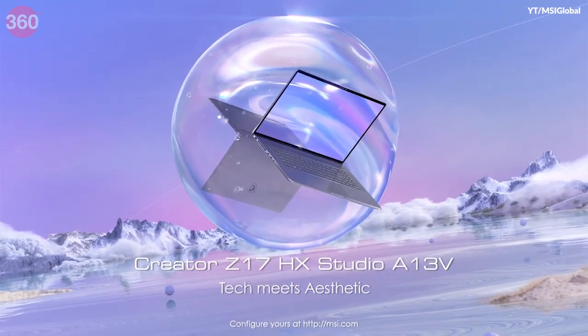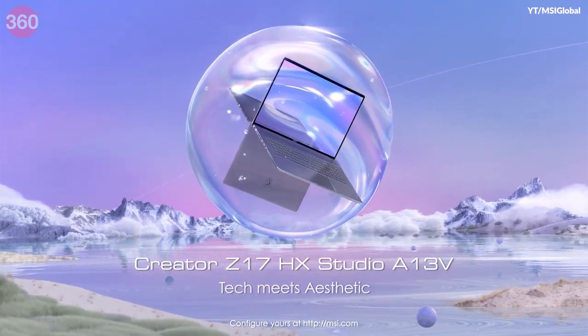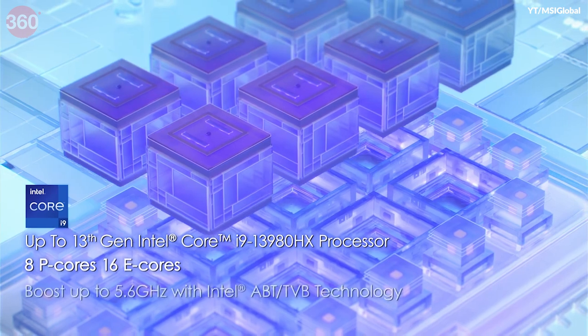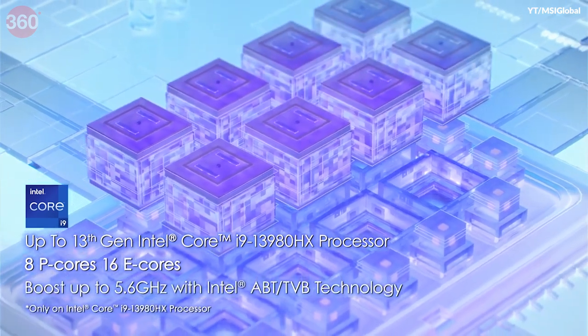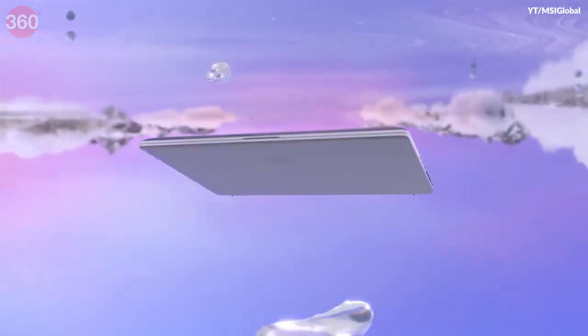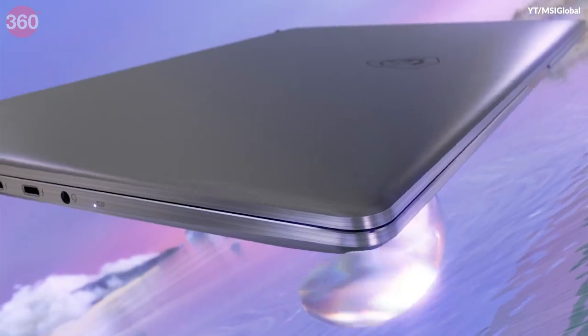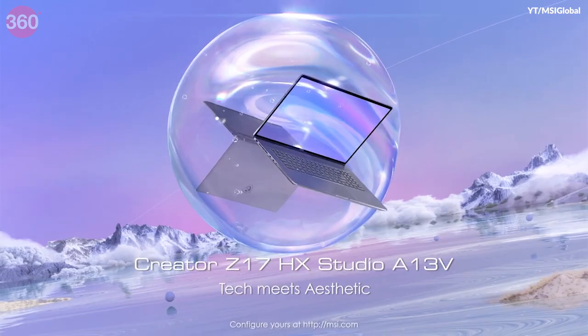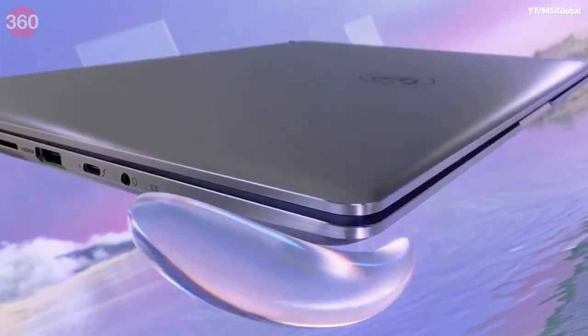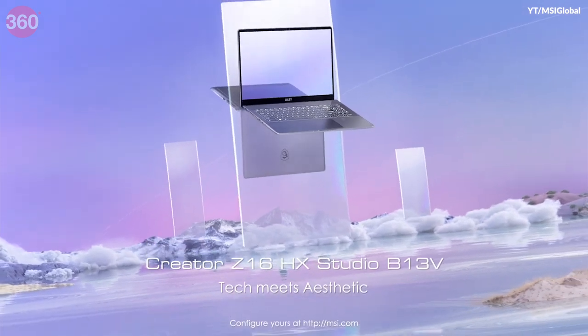The new MSI Creator Z17 HX Studio and Creator Z16 HX Studio feature Intel's 13th-gen HX series Core CPUs, up to the Core i9-13950HX with 24 cores, which is set to deliver desktop-class performance on the go. They also feature a new Vapor Chamber cooler, and both models support up to 64GB of DDR5 RAM.